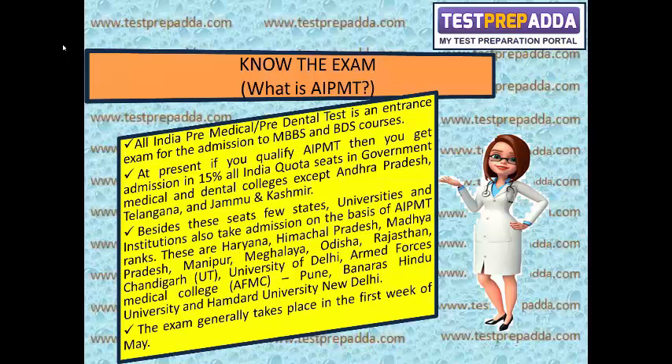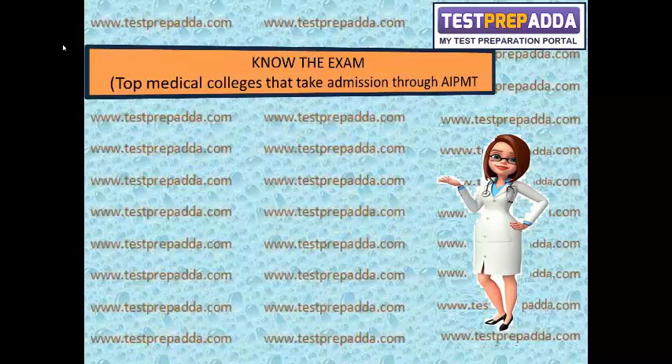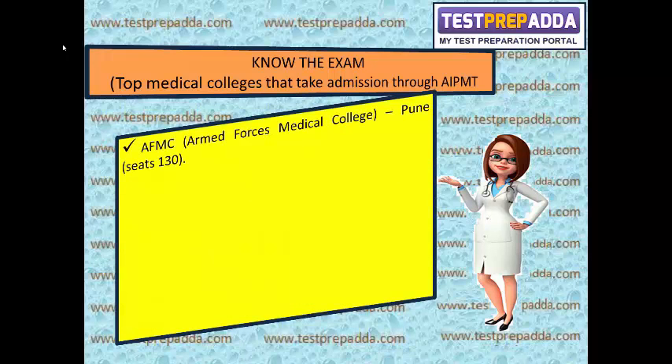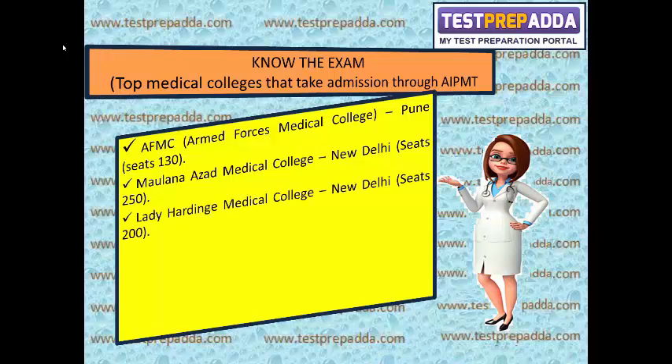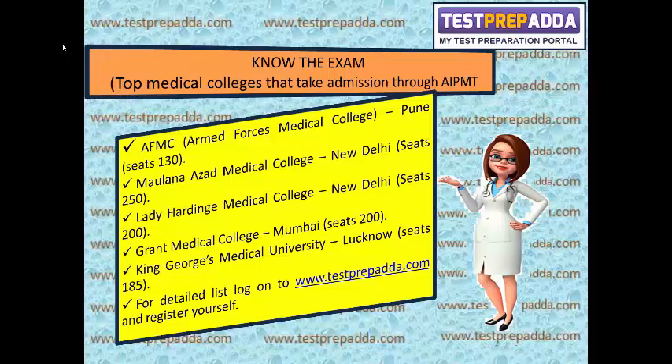The exam generally takes place in the first week of May. The top medical colleges where you can take admission if you qualify AIPMT include: AFMC Pune (136 seats), Maulana Azad Medical College New Delhi (256 seats), Lady Hardinge Medical College New Delhi (200 seats), Grant Medical College Mumbai (200 seats), and King George Medical University Lucknow (185 seats). For a detailed list, log on to www.testprepada.com and register yourself.